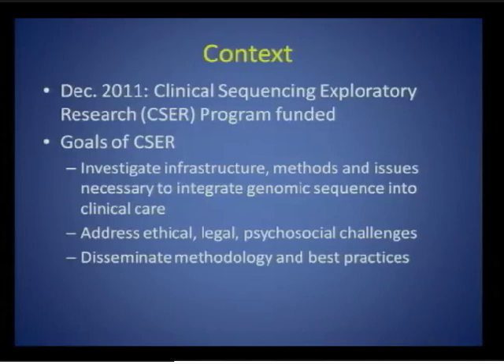The goals of CSER are threefold. First, to establish the infrastructure, methods, and issues necessary to integrate genomic sequence into clinical care. Second, to address the ethical, legal, and psychosocial challenges inherent to this integration. And third, to disseminate methodology and best practices coming out of the consortium.